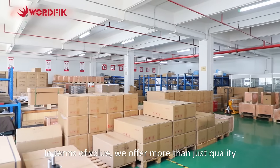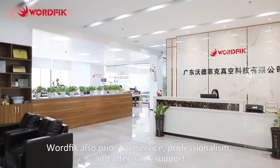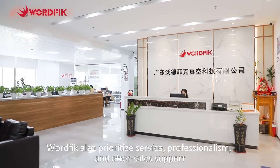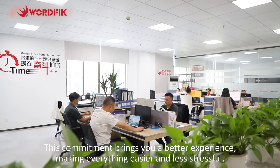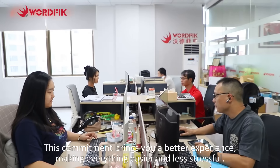In terms of value, we offer more than just quality. Wurfik also prioritizes service, professionalism, and after-sales support. This commitment brings you a better experience, making everything easier and less stressful.